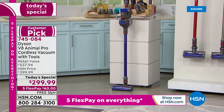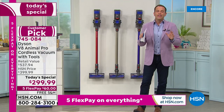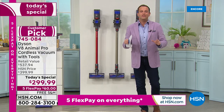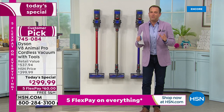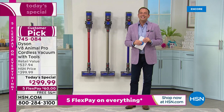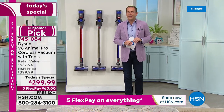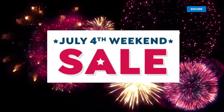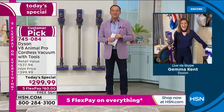This is the lowest price we've found — I encourage you to Google it, shop it, search it. With that being said, let's get into the presentation with our special guest, Dyson ambassador Gemma Kent, joining us on the 4th of July holiday weekend.